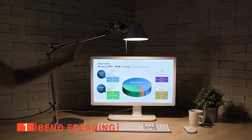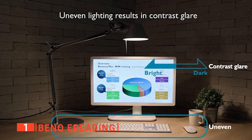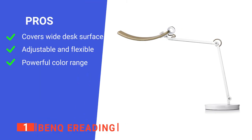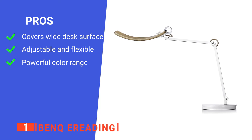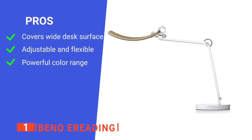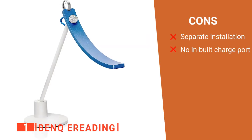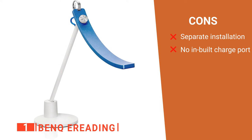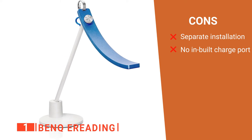You can also increase and decrease the height to suit your needs. Its pros are: it covers a broader desk area than other lamps in its class, the arm height is fully adjustable and flexible, and the lighting, dimness, and color range are powerful. However, its cons are: you have to buy the clamp for installation separately, and some customers felt it could have been better with built-in charge ports.